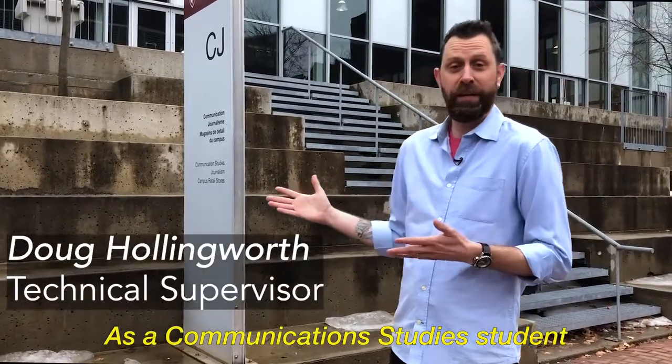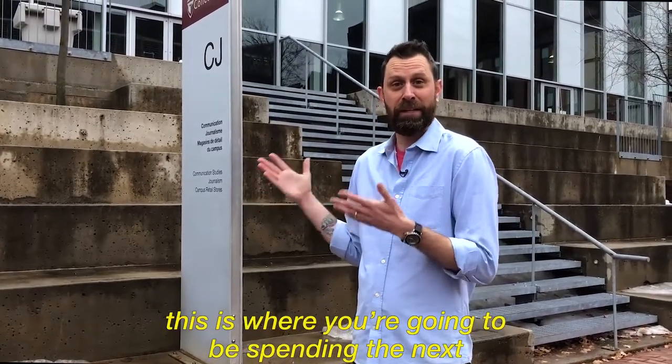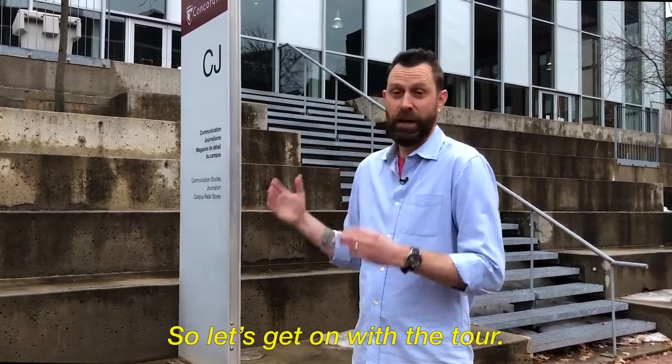Welcome to the CJ Building. As a Communication Studies student, this is where you're going to be spending the next three to four years of your life. So let's get on with the tour.